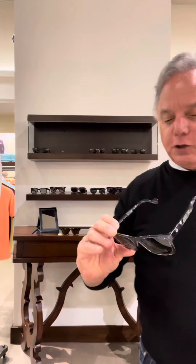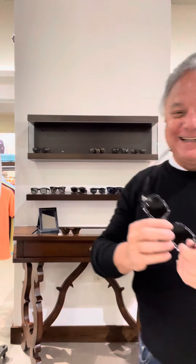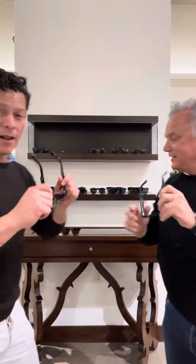One of my new favorites is Montclair — really cool frame. It's like a gray horn. Great shape to it, not overpowering, but enhances our beautiful personalities. Try that on, see how that looks.